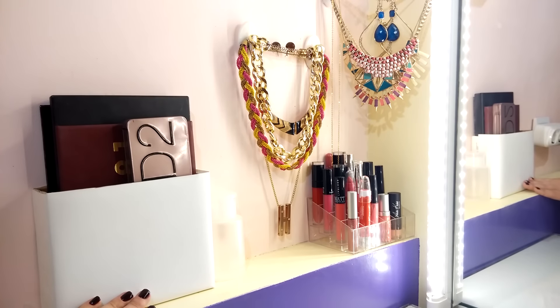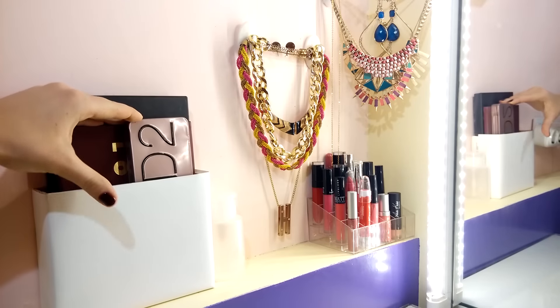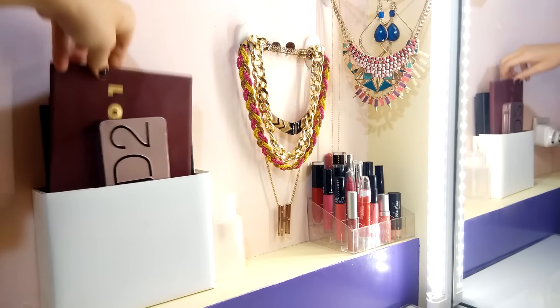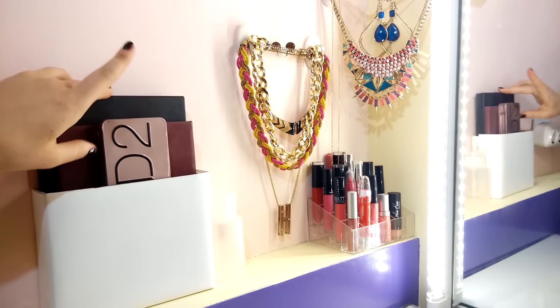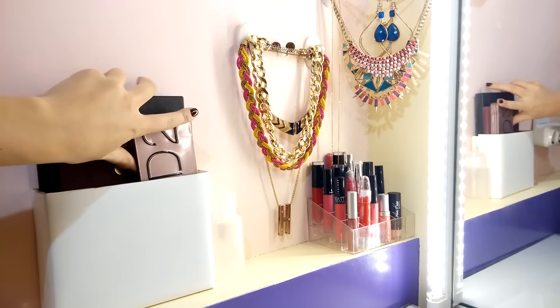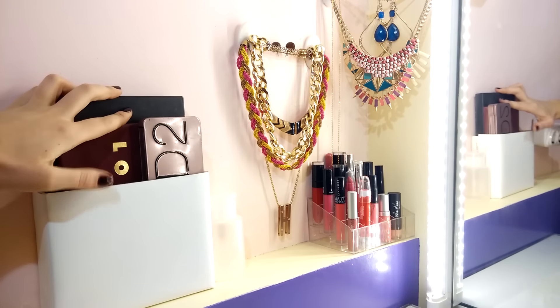Слева у меня расположена ниша, на которой стоят палеточки теней — вот в такой небольшой коробке. Это Urban Decay Naked 2, Larac Mega Pro, китайская палеточка на 240 цветов. Вот запасное зеркальце. Девчонки, если кто ещё не видел видео про китайскую косметику — обязательно зайдите, посмотрите, очень много интересной информации.